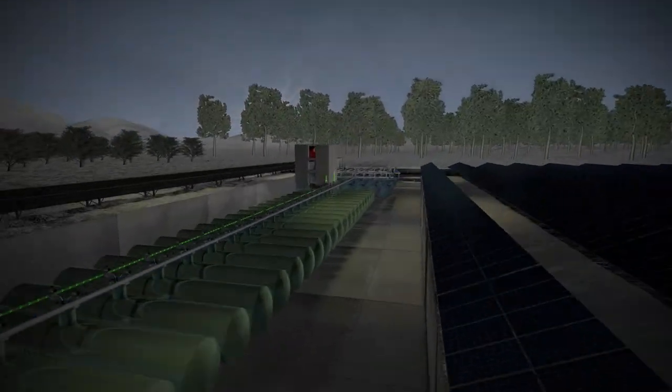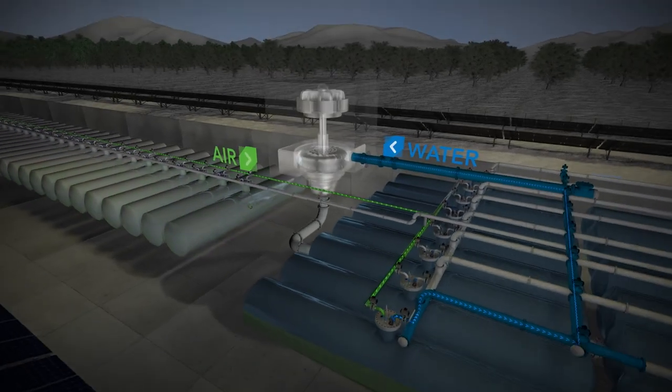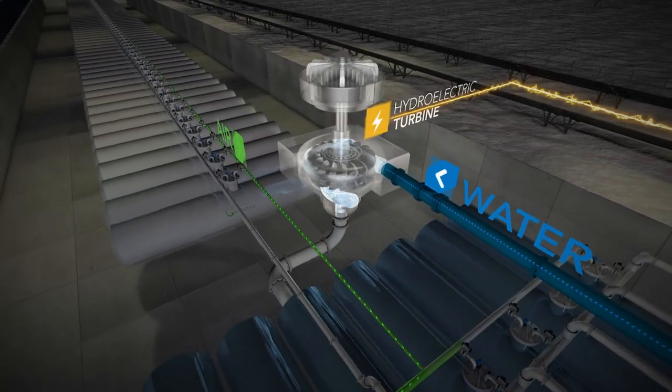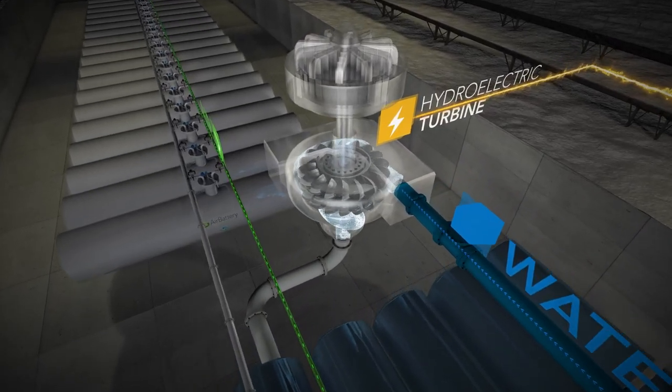When energy is in demand, the compressed air is used to push water — the same water that is used for the air compression — through a hydroelectric turbine. Again, a very efficient tool, and electricity is regenerated.